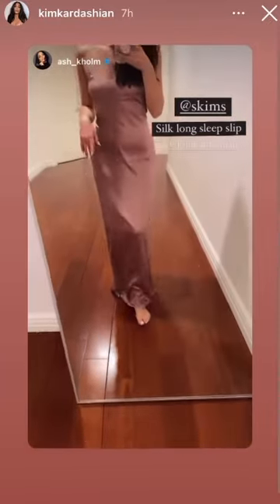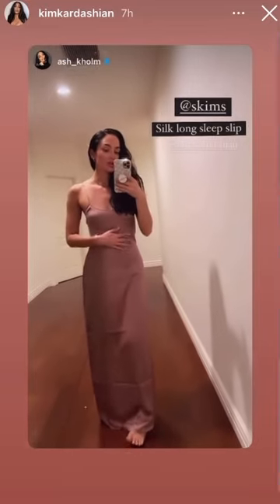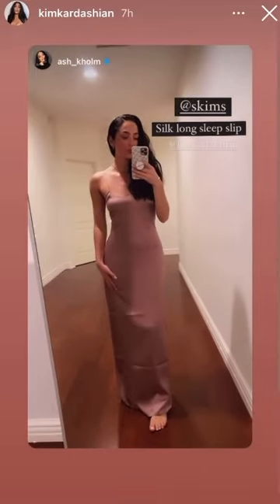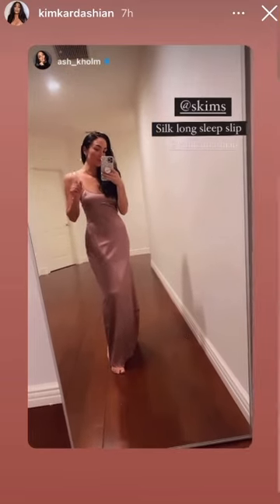There's some new Skims coming out, and this is the silk slip dress in the color rose. It is so soft. The fabric is so comfortable. If you swipe up, you can actually join the waitlist and get it before it's gone.